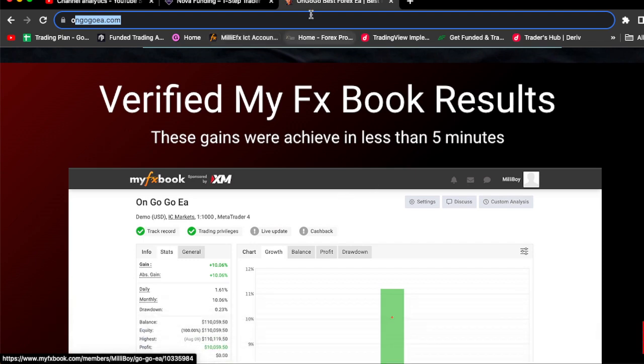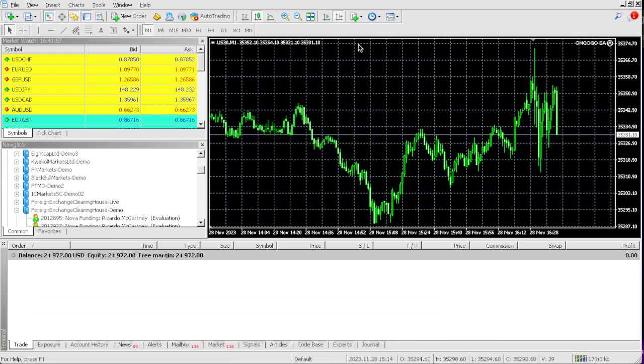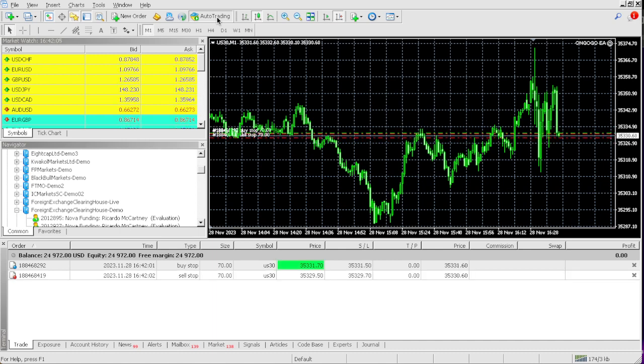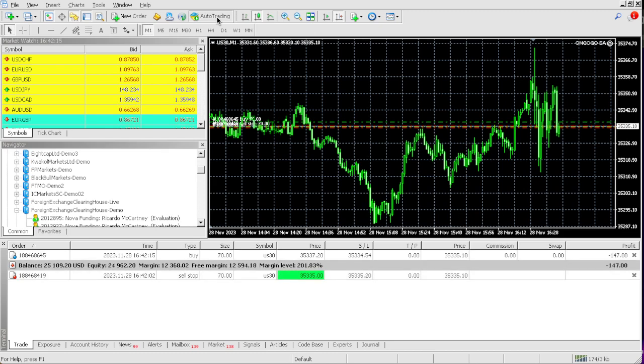We're taking on a $25,000 one-step evaluation challenge — you can see the account right here. We're about to turn on the on Google EA and let the market go. Our profit target is $2,500, so let's see how fast we can hit that and get some nice volatility.